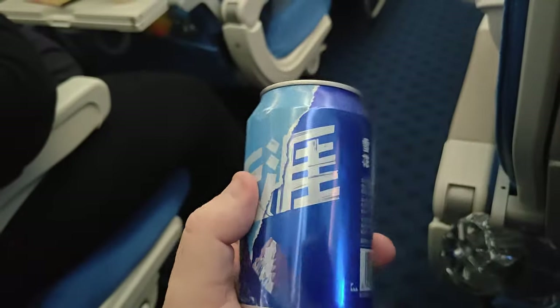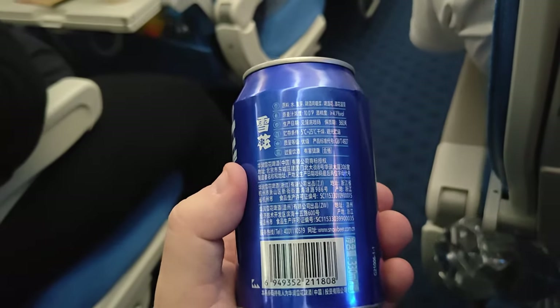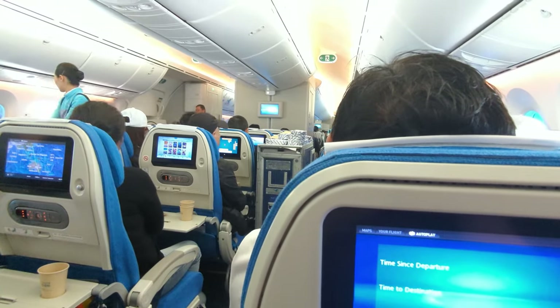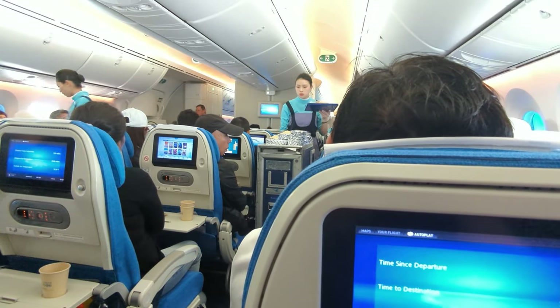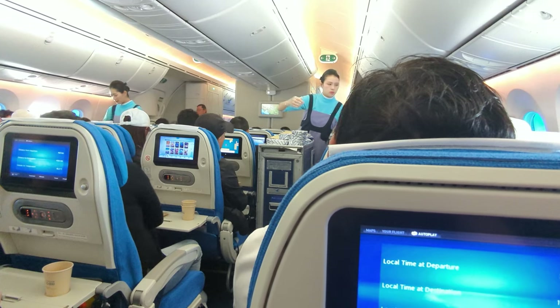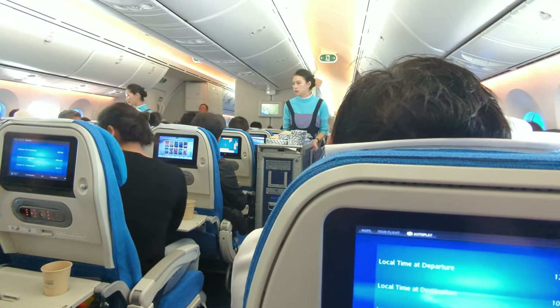I got myself a Chinese beer — not quite sure what type it is, but we'll give it a crack and see what it's like. One hour and seven minutes since departure, meal service is on. I'll be interested to see what we get. Hopefully something nice, yummy, and Asian.